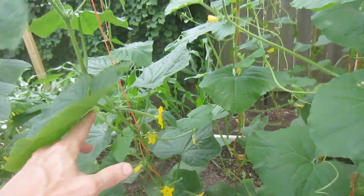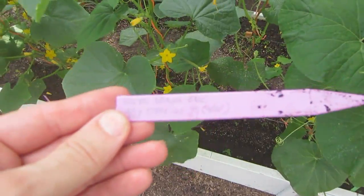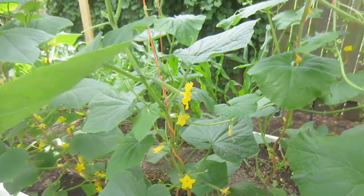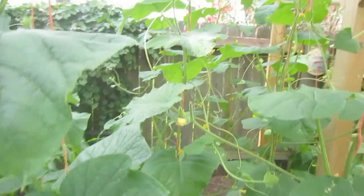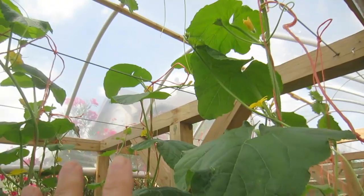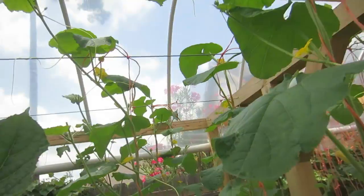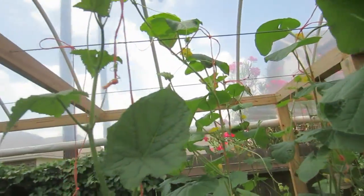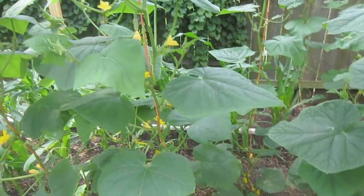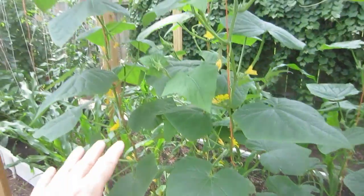We've got some cucumbers growing — these are a long skinny cucumber called a soil long cucumber. It's the first time we've planted these, but they are growing well. I've had to top all of these plants now because they're as tall or taller than the seven-foot high nine-gauge wire at the top, so I've cut the tops off to stop them from growing. Here we also have pickling cucumbers — really healthy looking plants with blossoms all the way up and down.